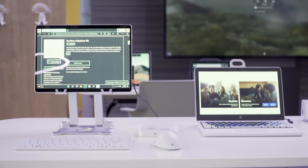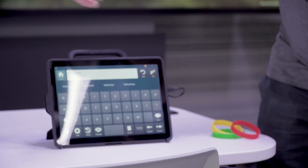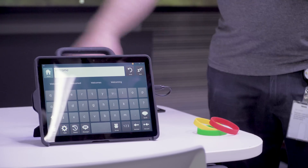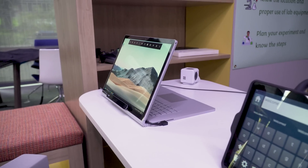In the front row, there are augmentative and alternative communication — or AAC — devices, like a Surface Go 3 in a Targets case with speech-generating software, as well as a computer with a Tobii eye-detecting sensor connected.